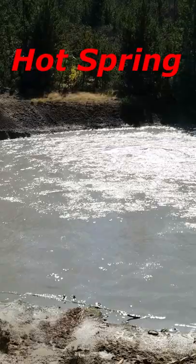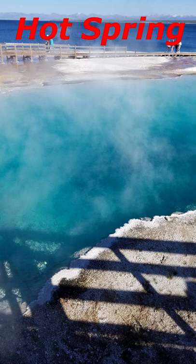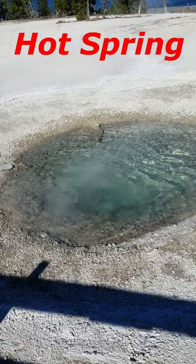Hot springs are the most common hydrothermal features in Yellowstone. Beginning as rain at the surface, the water of a hot spring seeps through the bedrock underlying Yellowstone and becomes superheated by the Yellowstone magmatic system. An open plumbing system allows the hot water to rise back to the surface unimpeded. Convection currents constantly circulate the water, preventing it from getting hot enough to trigger an eruption.